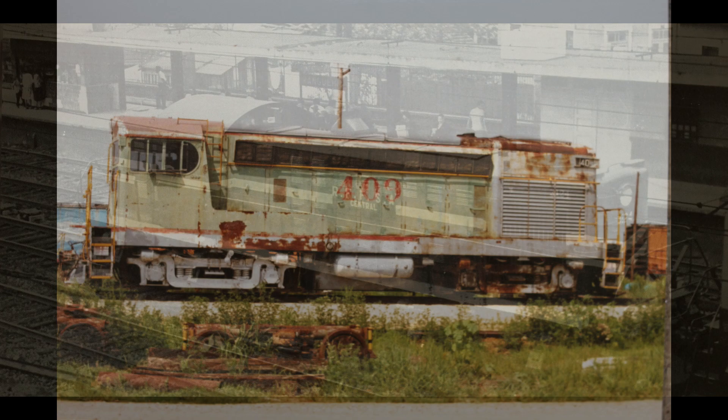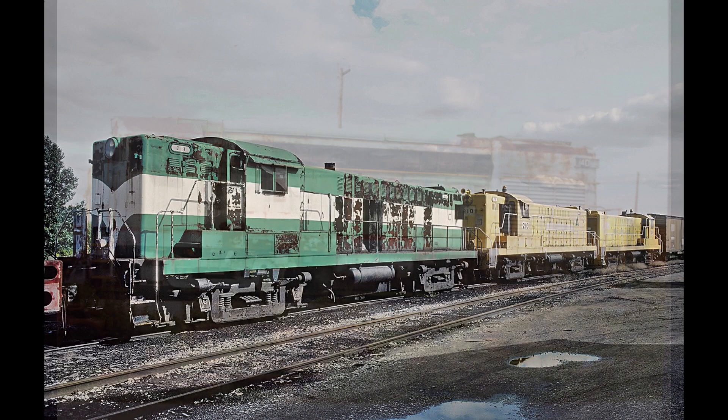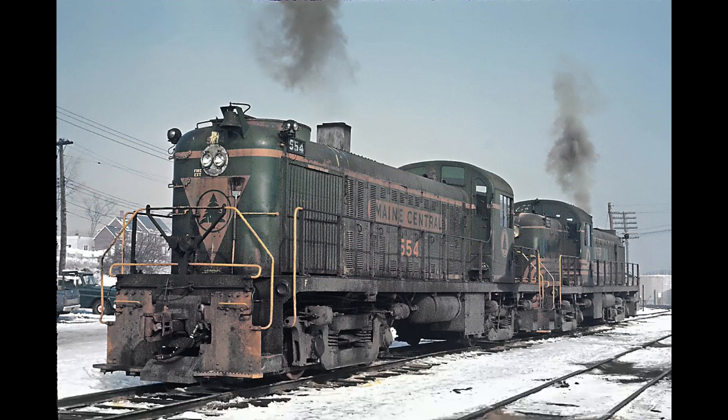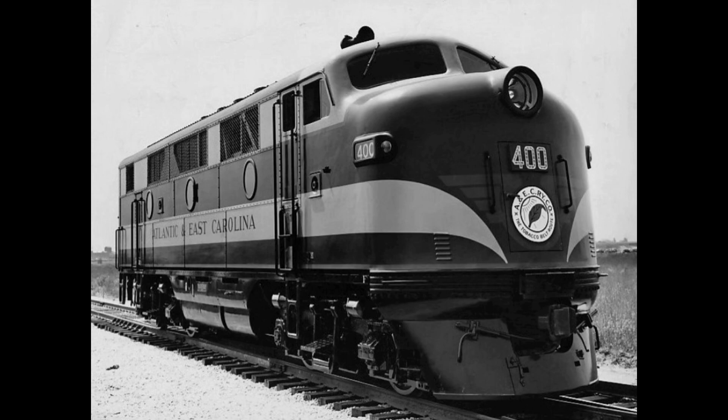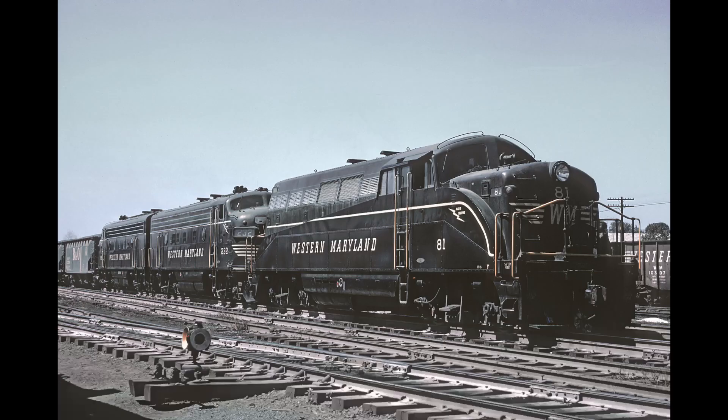Competitive pressure also came from the HH series from Fairbanks-Morris and some successful models from Baldwin, although those proved troublesome and died out quickly. The last straw appeared to be the RS-2, introduced in 1946 and equipped with Alco's troublesome but powerful 244 engine, cranking out a whopping 1,500 horsepower. The best EMD could offer at the time was an early version of its 567 producing 1,200 horsepower, and it lacked anything resembling a road switcher in its product catalog. Something clearly had to be done, and EMD came up with its knee-jerk response: the BL-2.